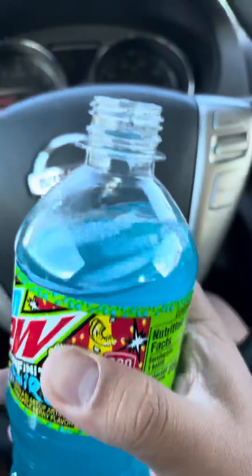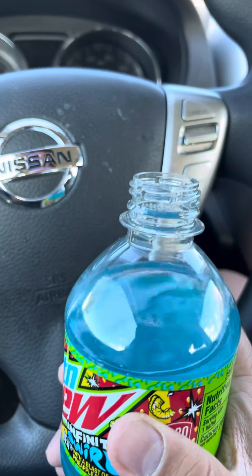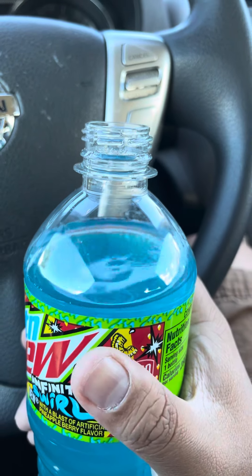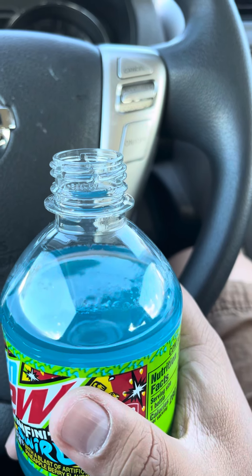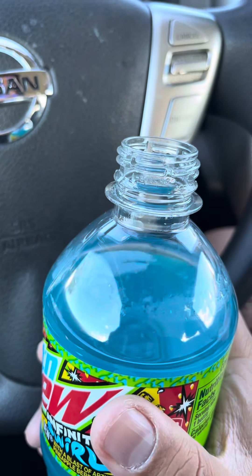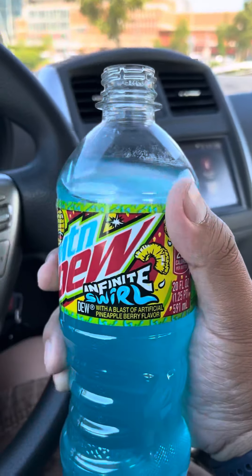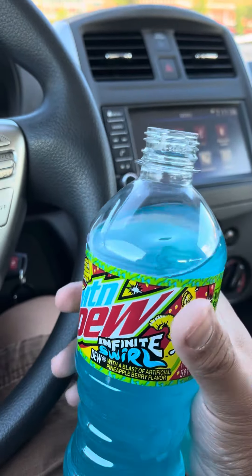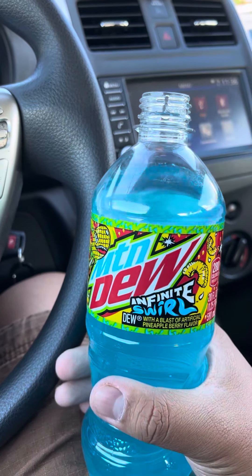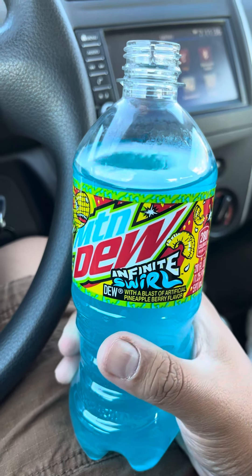I have to say it's quite good actually. I'm not really much of a pineapple person — wait, actually, maybe pineapple's okay. I meant to say mango, I guess I got mixed up. But yeah, this is actually a good drink. It really tastes good — pineapple berry flavor.